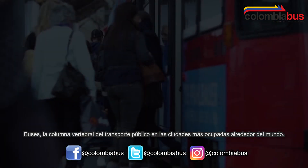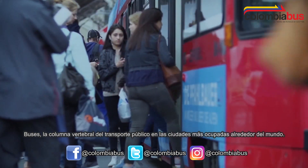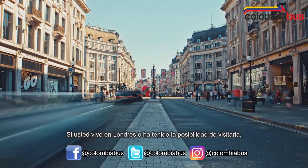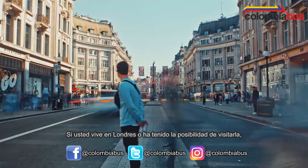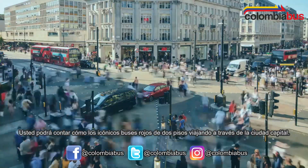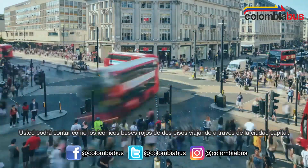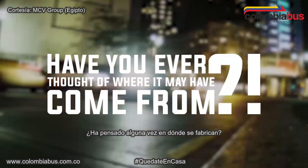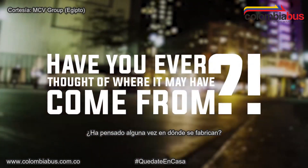Buses — the backbone of public transportation in busy cities across the world. If you live in London or have had the chance to visit, you would relate to the iconic red double-deck buses traveling through the capital city. Have you ever thought of where it may have come from?